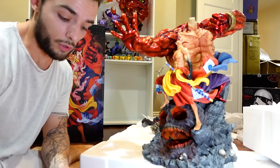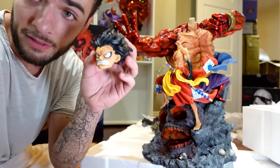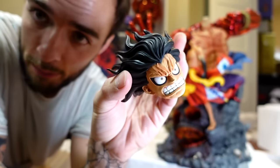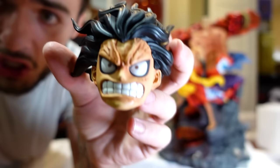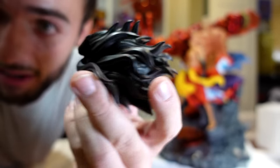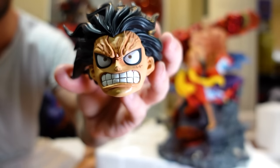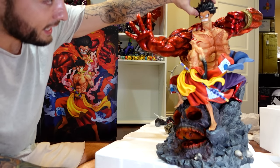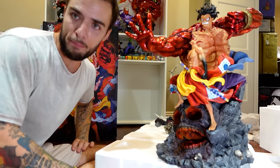This is obviously the head for our big Luffy, and just like with the body, the details are absolutely mesmerizing — the veins in his forehead, the flowiness of his hair, even down to how his teeth are painted. He does use his head — he uses his mouth to eat. Let's give him his head, which looks very small on that body.